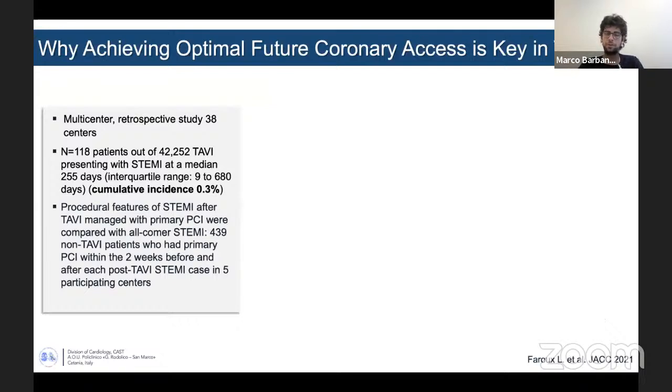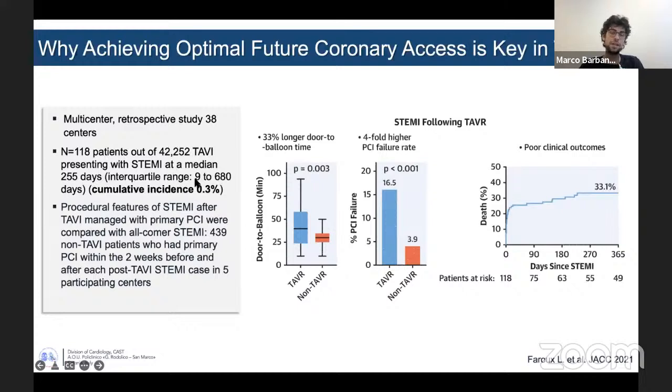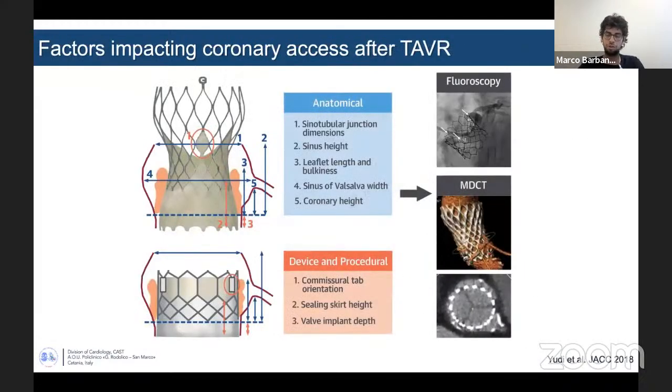This more recent paper is a multi-center retrospective study involving 38 centers. All patients had a STEMI, and the incidence in patients who had a STEMI with TAVI in place was around 3%. This patient population was compared with a population without TAVI. The presence of TAVI conferred a 33% longer total balloon time with a fourfold higher PCI failure rate, and this was associated with a significant increase in mortality at one year. It means that acute coronary syndrome in these patients has an important clinical impact, and it's important to try to re-engage the coronaries in the fastest and safest way to obtain the opportunity to do PCI.